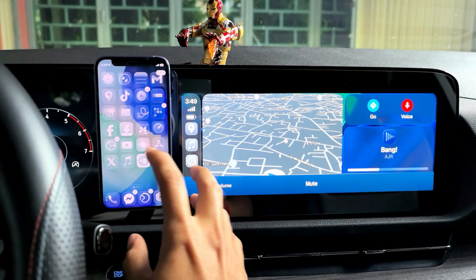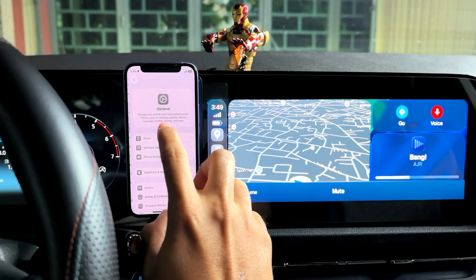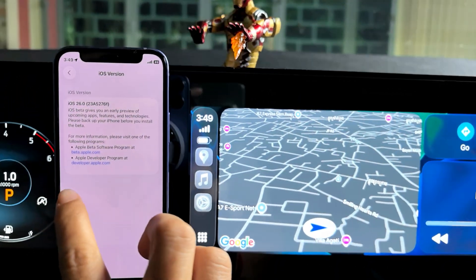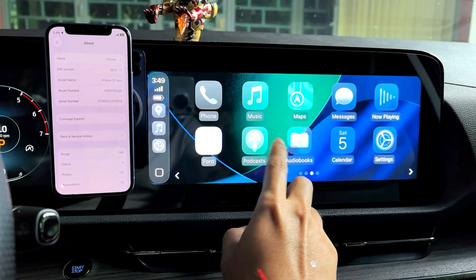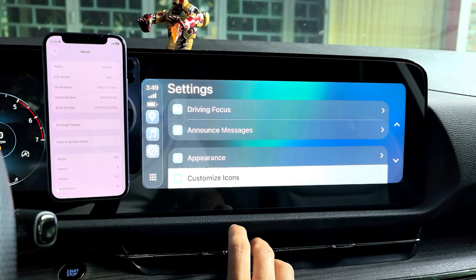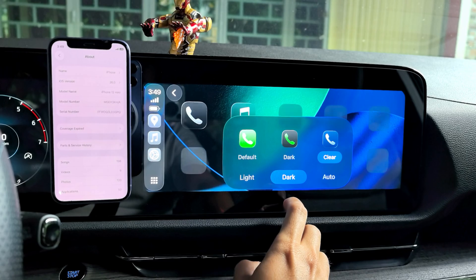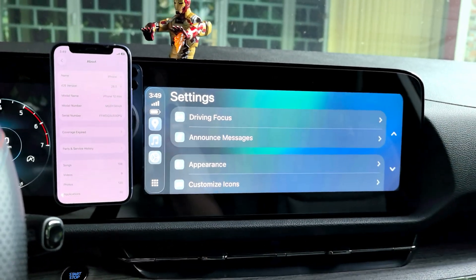So this is CarPlay 26 Beta 2. Performance is a little bit better. You can have a custom icon like this, and it all works faster than Beta 1.